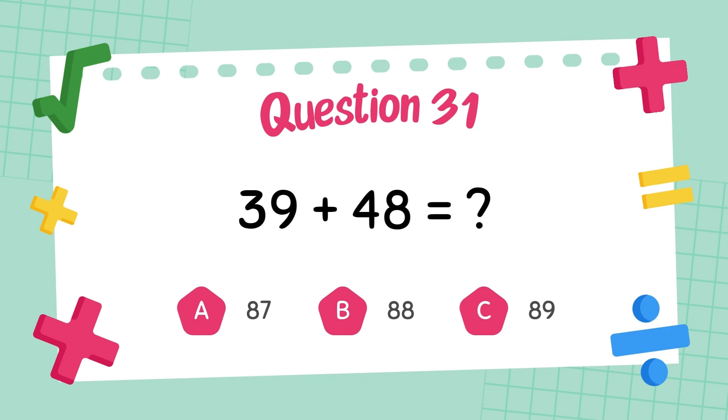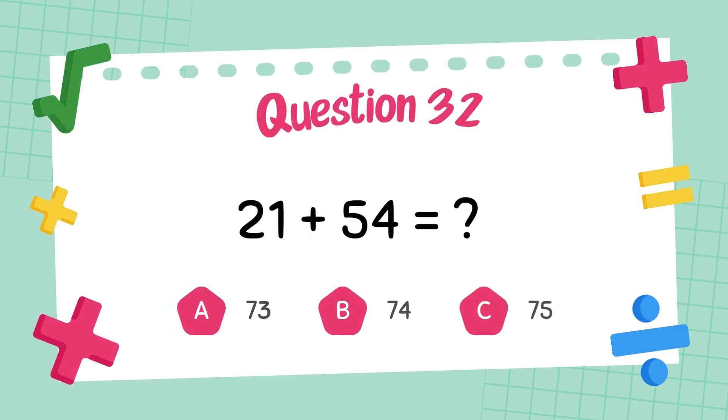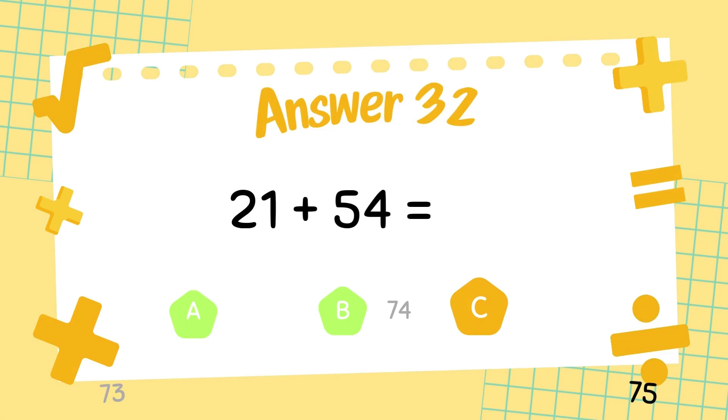What is 39 plus 48? The answer is 87. What is 21 plus 54? The answer is 74.